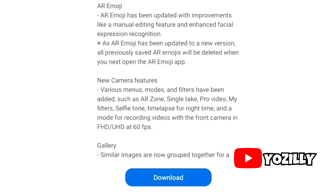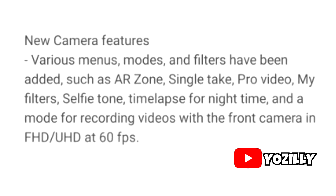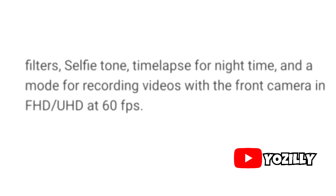Here's a quick look at the change log. There are some changes and improvements to the AR Emoji. Moving on, there are a lot of changes made to the camera department. I really like this new feature where you can record Full HD or Ultra HD video at 60 frames per second on your front camera, which is pretty dope.